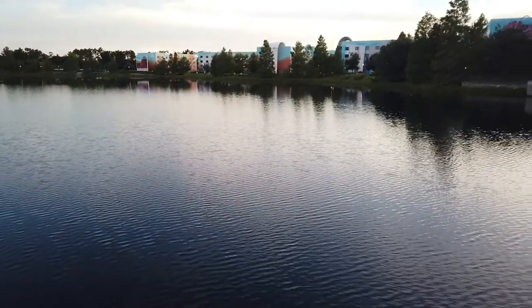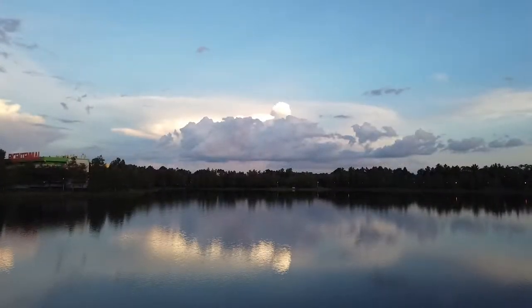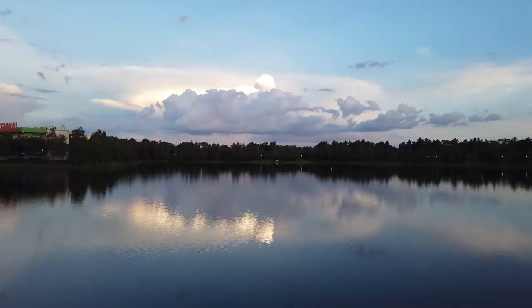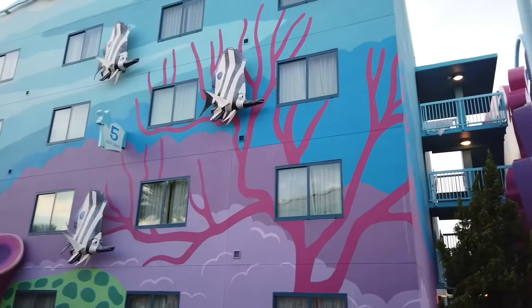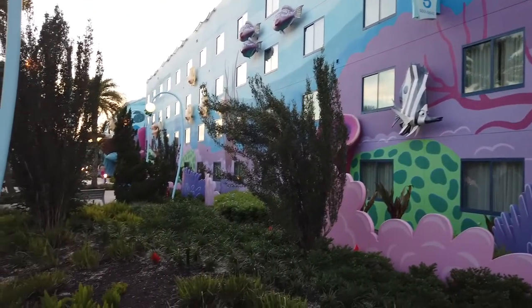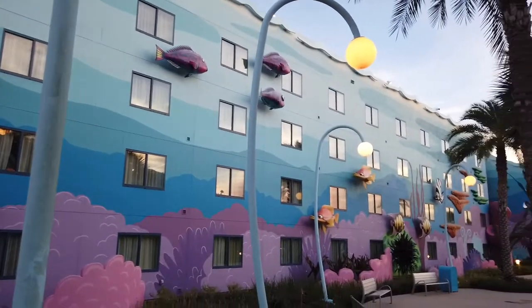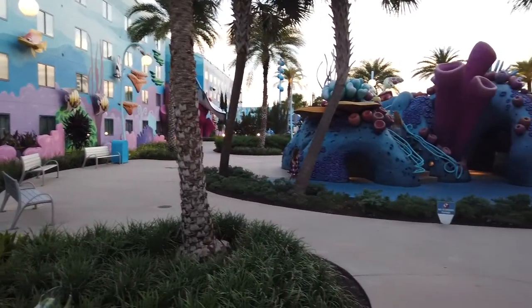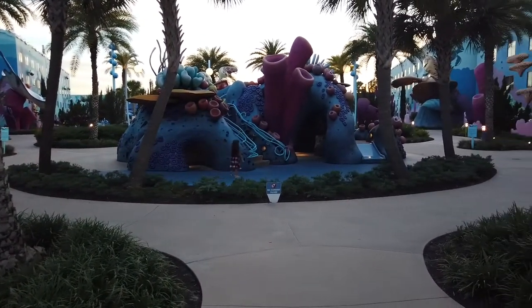As I moved along to the Art of Animation Resort, I noticed this turtle kind of hanging out and watching the guests as they cross the bridge. As we get closer to the resort you're going to notice there are a lot of photo opportunities, so make sure you've got your camera out and ready. The Art of Animation Resort is based off of several Pixar and Disney movies that you may be familiar with, including Nemo. Even if you're not actually staying here as a guest, it is a great place to come and get some great photo opportunities.